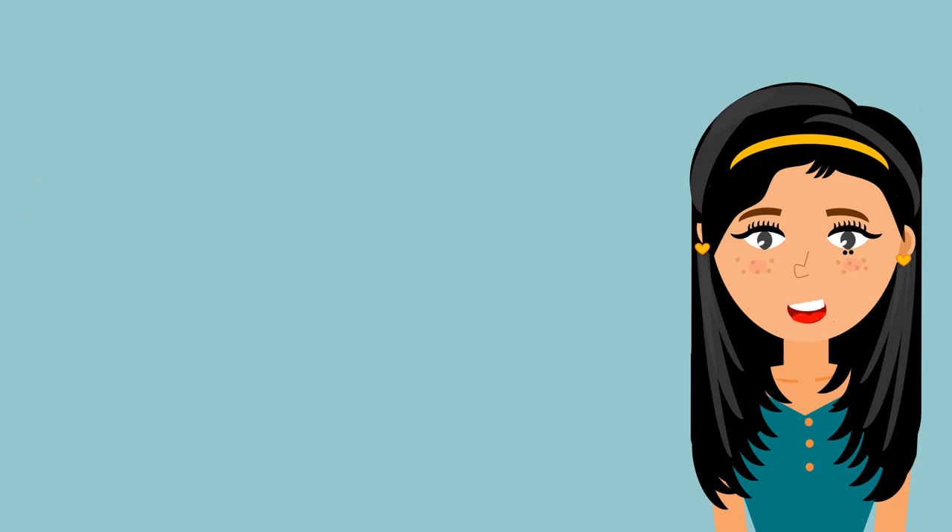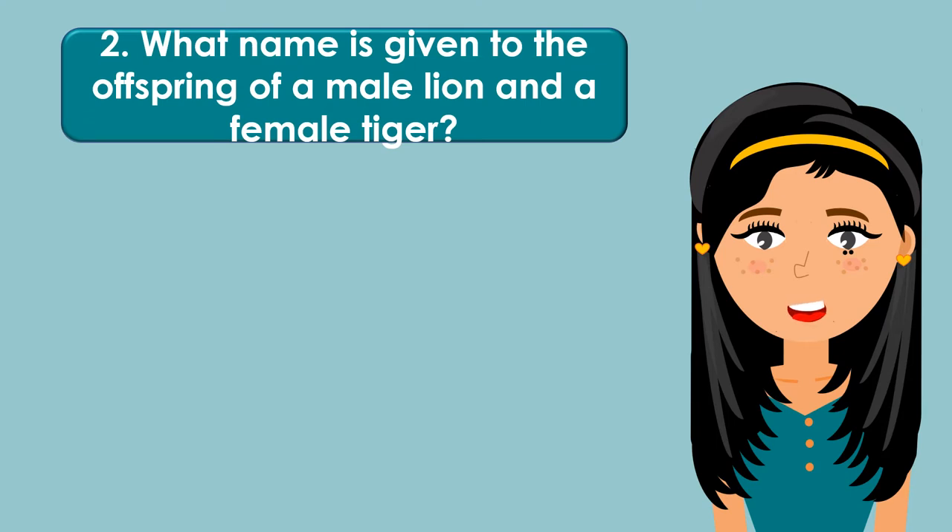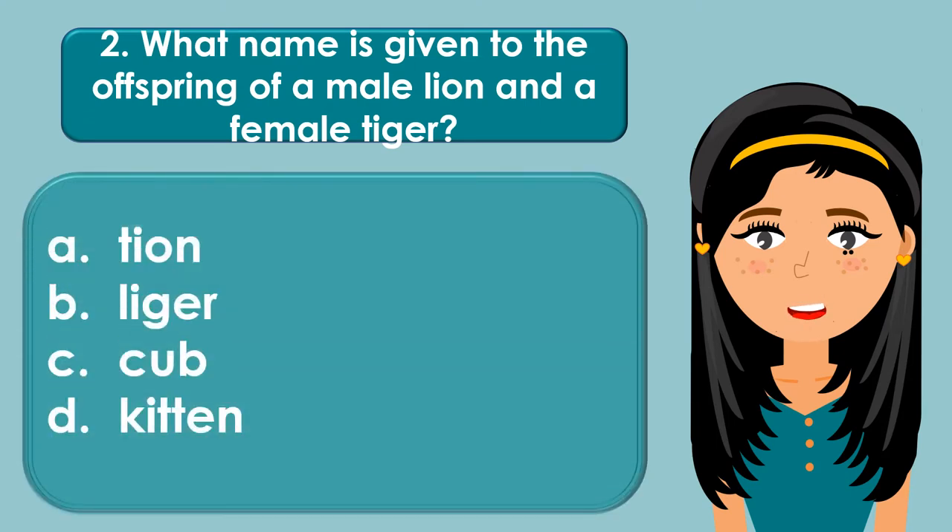What name is given to the offspring of a male lion and a female tiger? A. Tayon, B. Liger, C. Cub, D. Kitten.